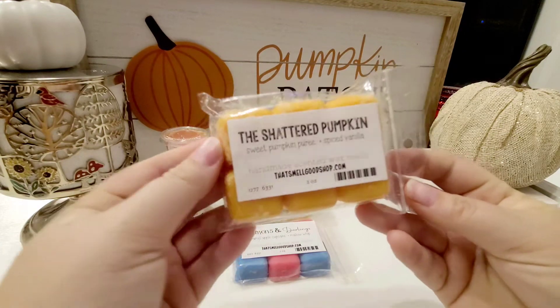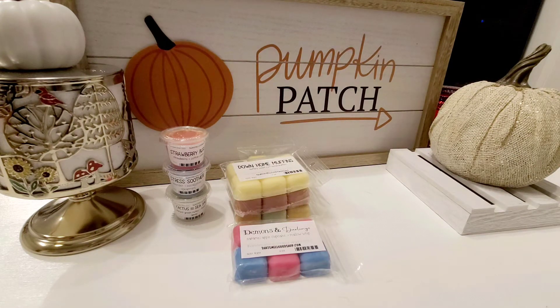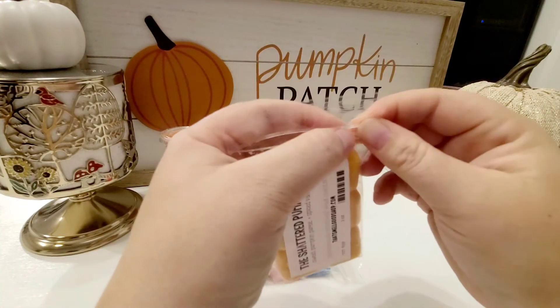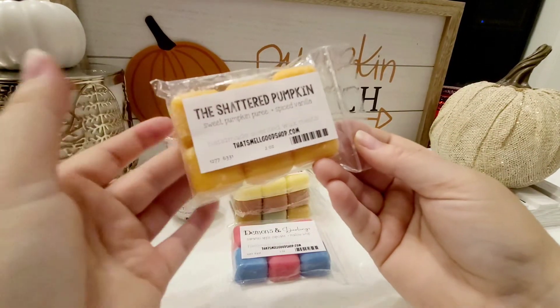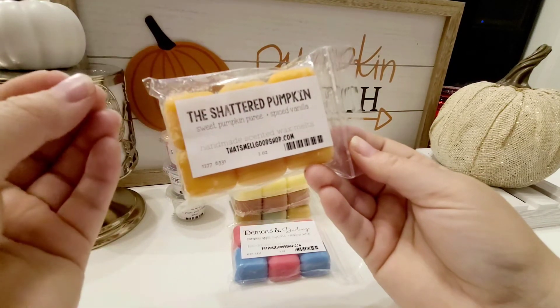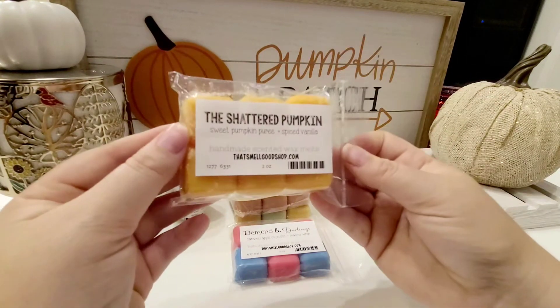This next one is called the Shattered Pumpkin, which is Sweet Pumpkin Puree and Spiced Vanilla. Guys, this is so flippin' good. I do not have anything else that smells like this. You might think, oh, like a spiced pumpkin scent, there's like a million of those — but this is different. That pumpkin puree is so freaking fantastic. If you haven't picked this up and you still can, get it, because it's different. The Spiced Vanilla just helps add some depth to that pumpkin puree. 10 out of 10. I cannot wait to warm this one.